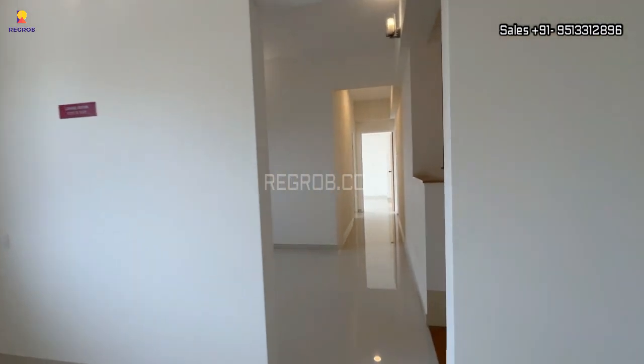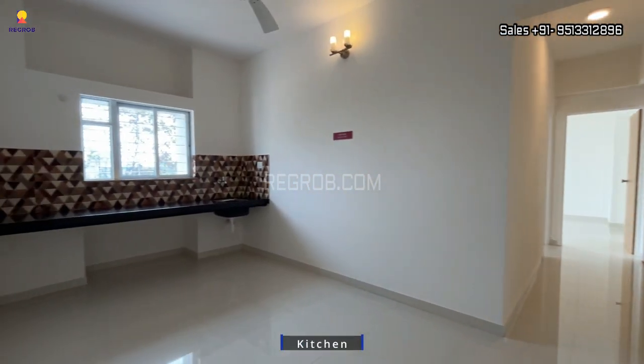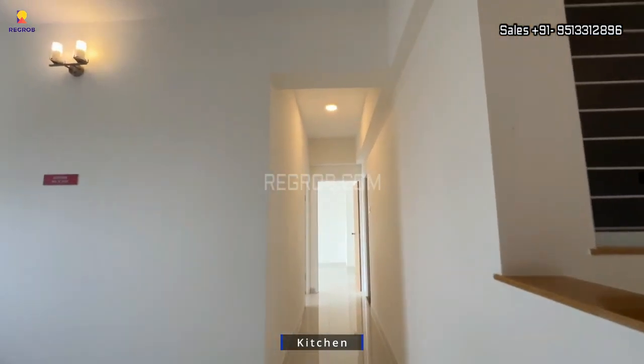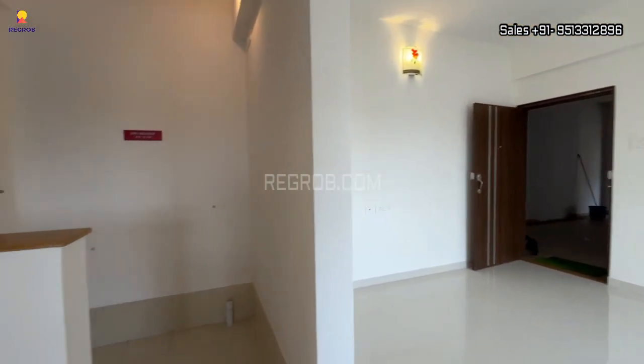This is the living hall. Now we are taking you into the kitchen — the kitchen is quite spacious, as you can see here, and there is also a separate utility space, which is right here.